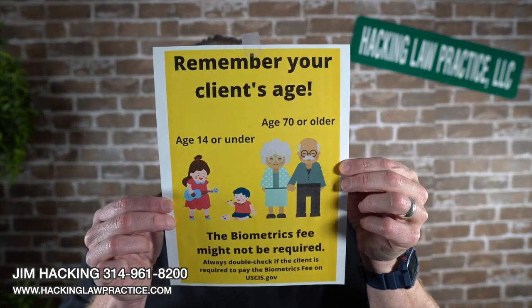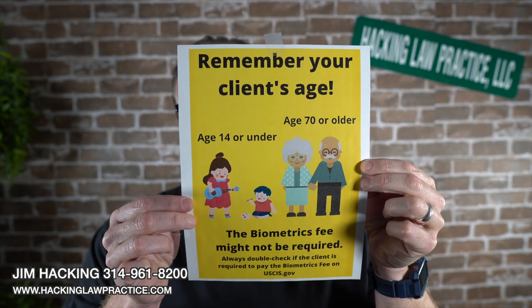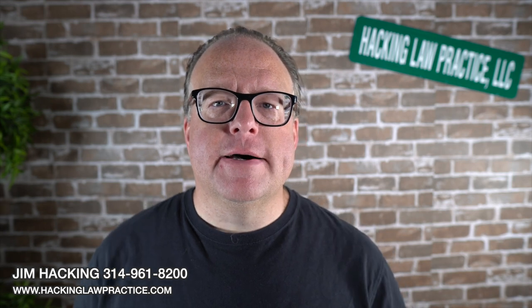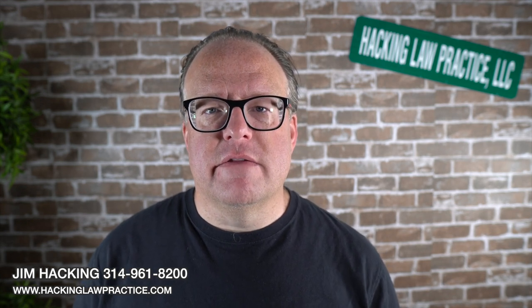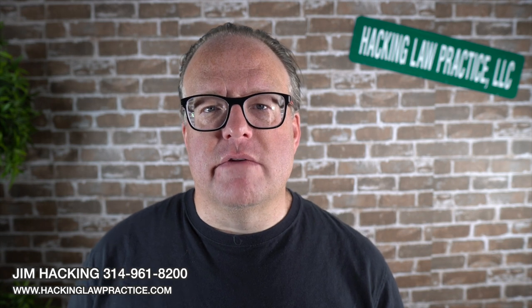We have come up with this handy dandy poster for our office so that people get it right. It's just a reminder to our team that a lot of times for young people and for old people you're not going to have to pay that biometrics fee. So if they're over 79 or under 14, you most likely won't have to pay the biometrics fee. Now there's a lot of confusion at USCIS and they will sometimes send a case back because they insist that someone has to pay the biometrics fee even though based on their age they don't.